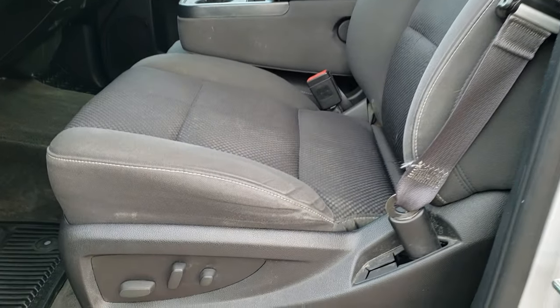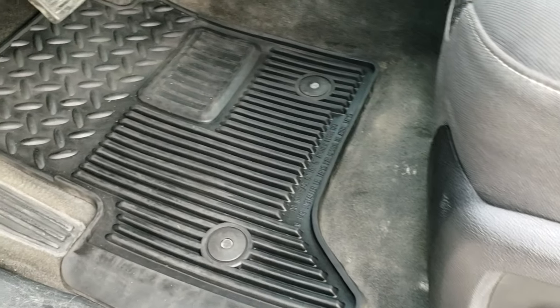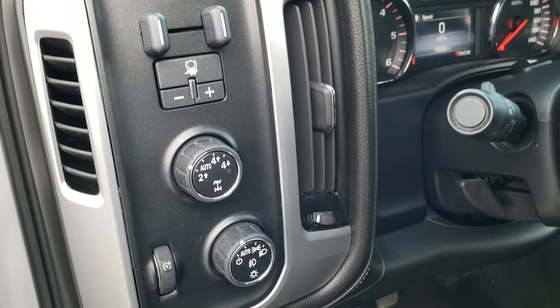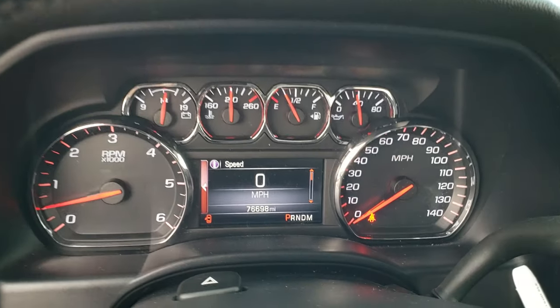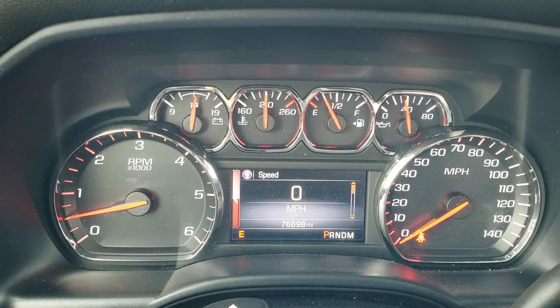Inside, the SLE 1 package gives you the black cloth interior. There are no rips, no tears on the seats. Power driver seat. We have factory all-weather floor mats throughout. Auto headlamps. Turn dial 4-wheel drive. Factory brake controller. Power windows, power locks, power mirrors. As we hop inside the truck, you can see that this one has 76,698 miles.